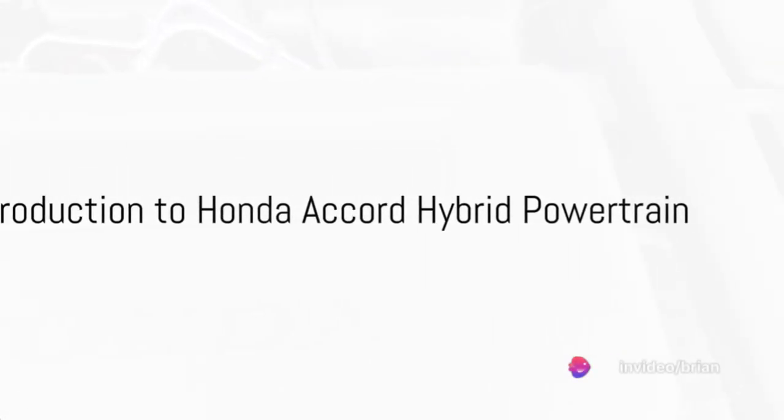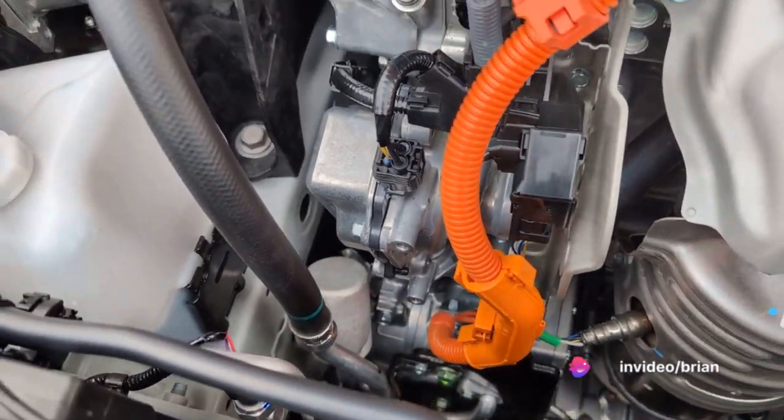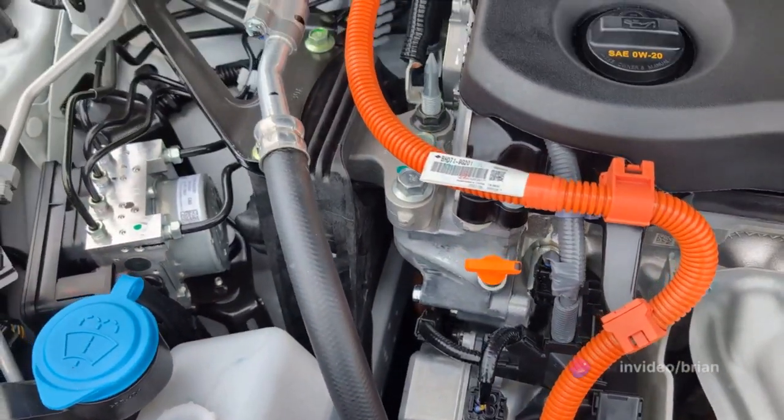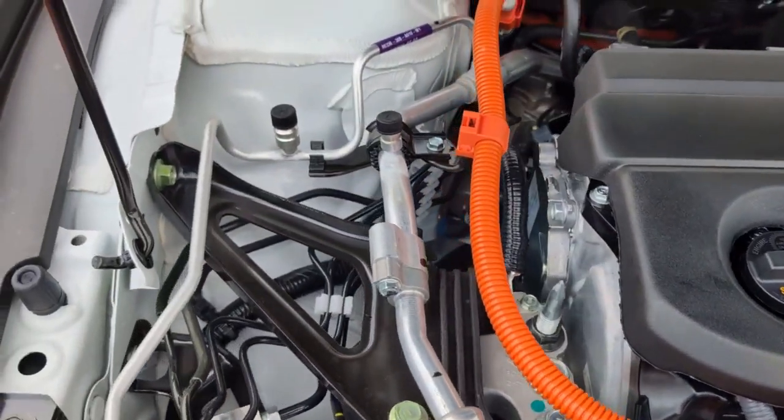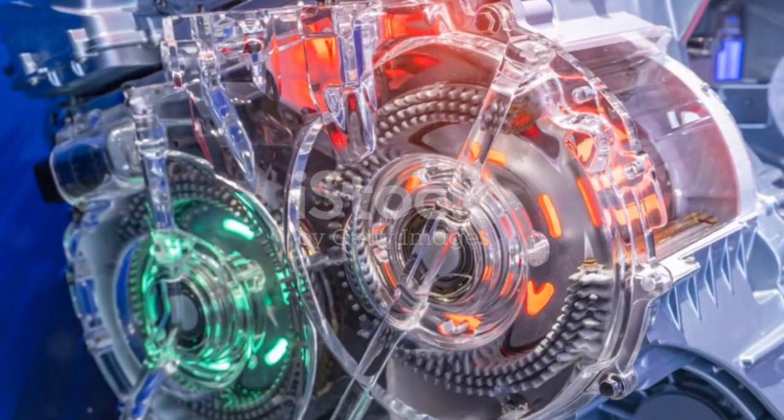Ever pondered how a hybrid vehicle, say the Honda Accord hybrid, operates? The answer lies in its unique powertrain setup — a complex yet efficient combination of a gasoline engine, an electric motor, and a lithium-ion battery pack.